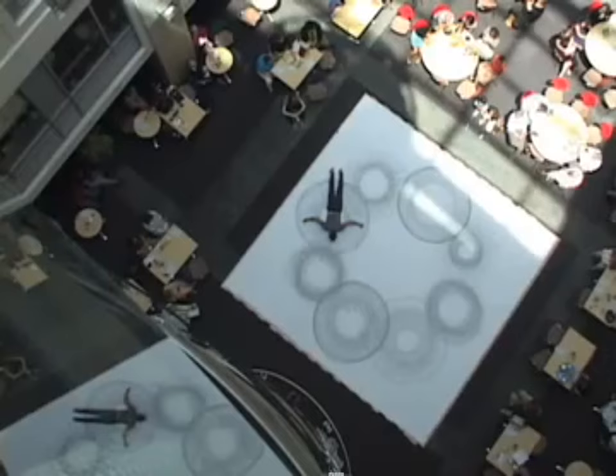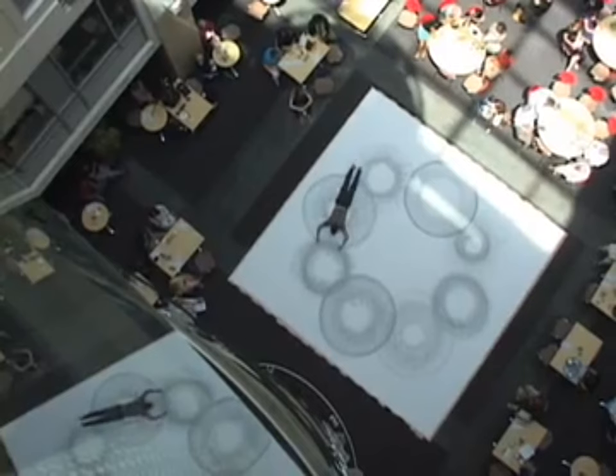I'm applying very simple compositional tools: repetition, bilateral unison, locomotion, displacement — just working within these tools and seeing what kind of design I can uncover.